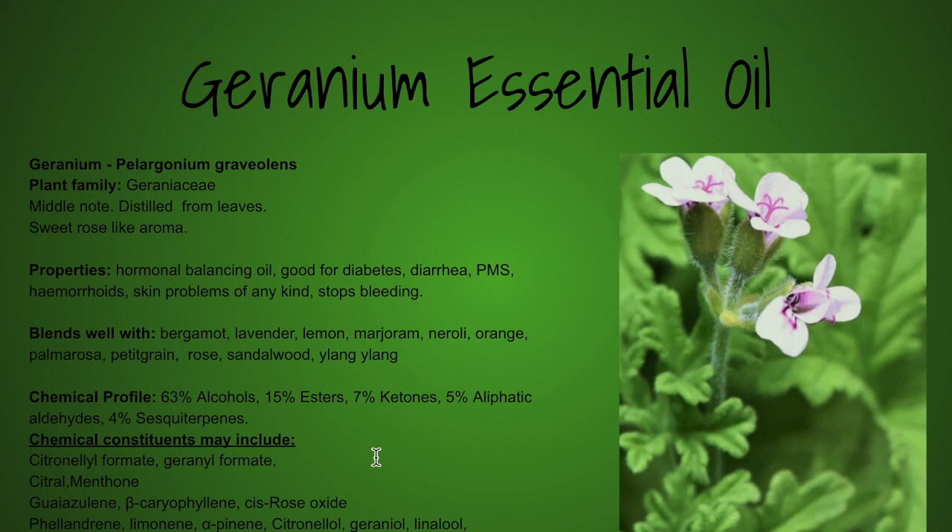Ketones are generally antiviral, antifungal, and antibacterial. They're like a sedative, wound healing, carminative, mucolytic, and lipolytic. They're quite good essential oils if you need them to expel things from your body.